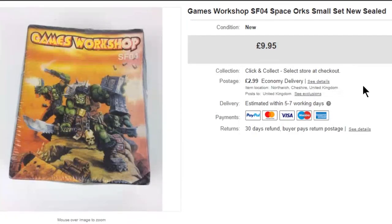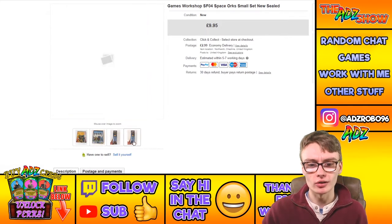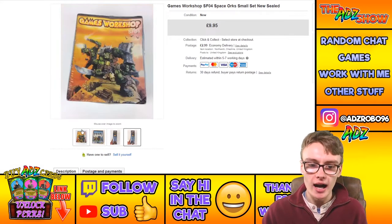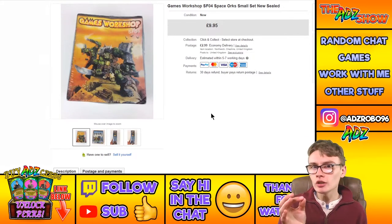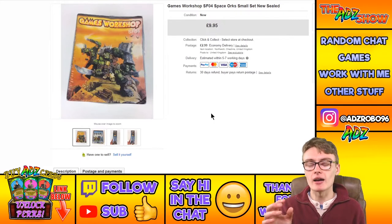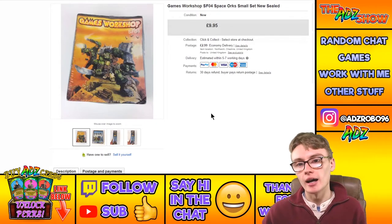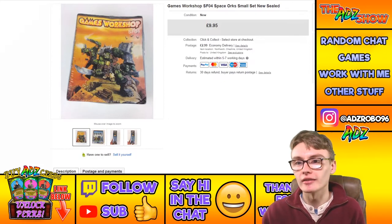Games Workshop SF04 Spacehawks — brand new and sealed, though it did have a bit of shelf wear and some concaving to the box. I had it up for maybe £15 originally but ended up getting £9.95 plus postage. As I say, I'm already in profit on the job lot this came from, so after posting fees it's pure profit — no cost to account for.